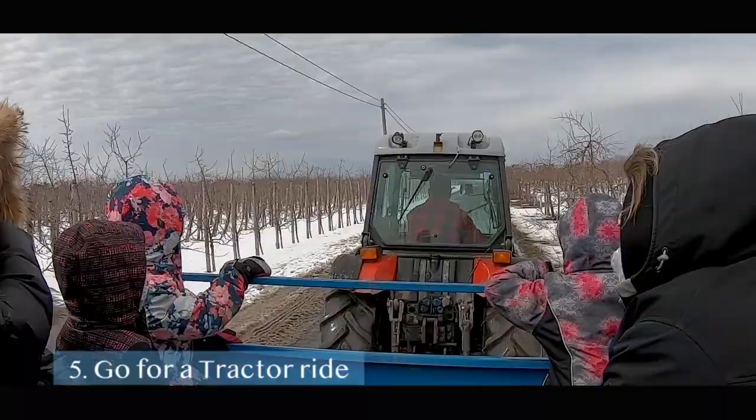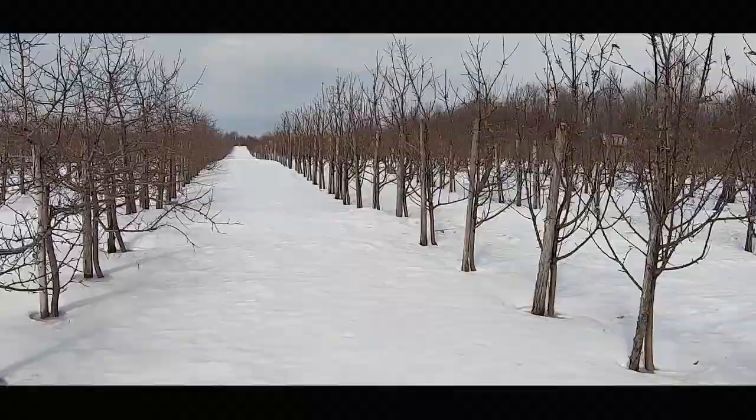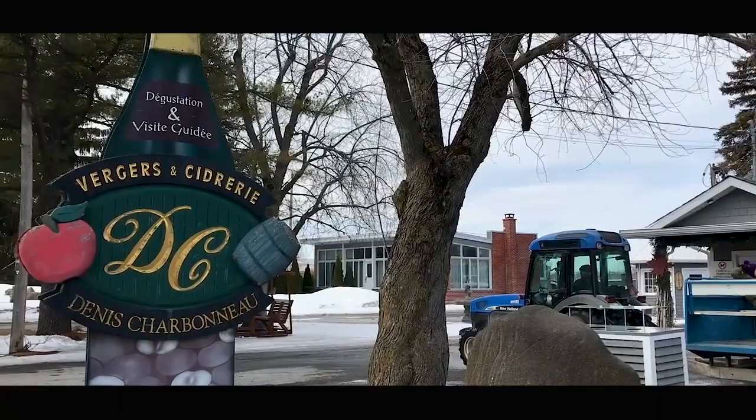Otherwise it's a 12-minute walk if you feel up to it. The tractor stops in front of the Denis Charbonneau General Store, so you can either go into the store directly or go to the cider tasting instead.